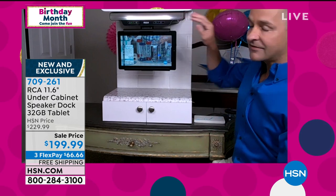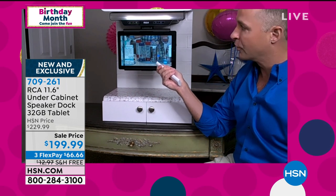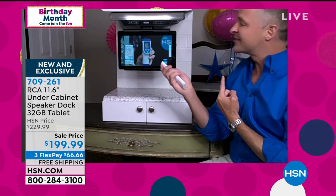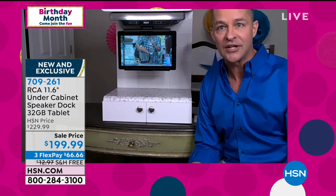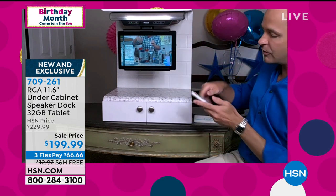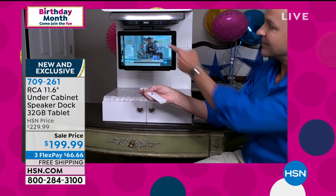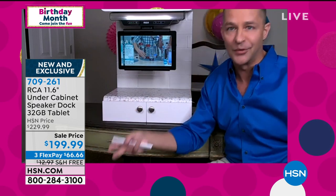Now I want to show you something else. This has a remote with it and it has 2.1 audio built into it. It has Bluetooth and 2.1 audio — so it's a virtual surround sound. I'm going to turn this up. I think it will blow you away. Can you hear how loud that is, Marlo, in the studio? When you're in your kitchen and there's lots of kids around and lots of family around, maybe it's a holiday or a birthday and you're cooking, you need it to be loud because there's a lot going on. There are virtual surround sound speakers built into the unit. So whether you're watching a product on HSN or you're watching how to make the perfect soufflé, you've got great volume built into this. This is also a Bluetooth speaker.